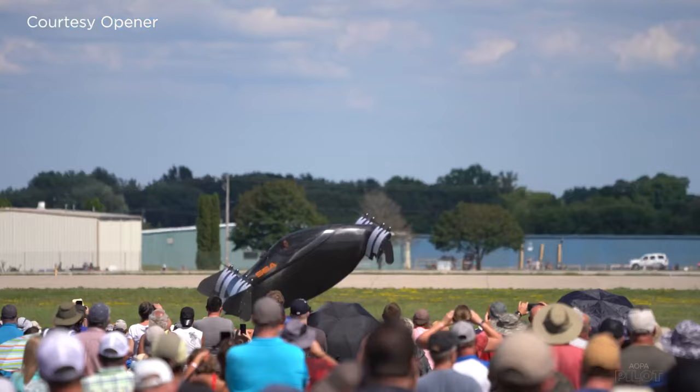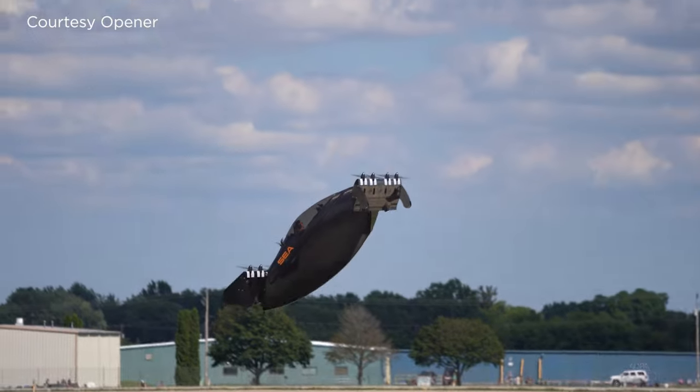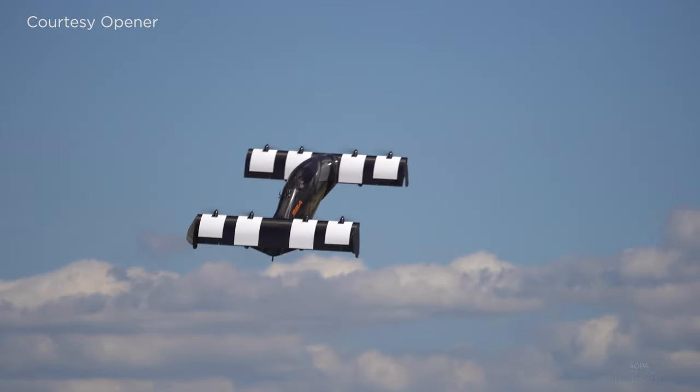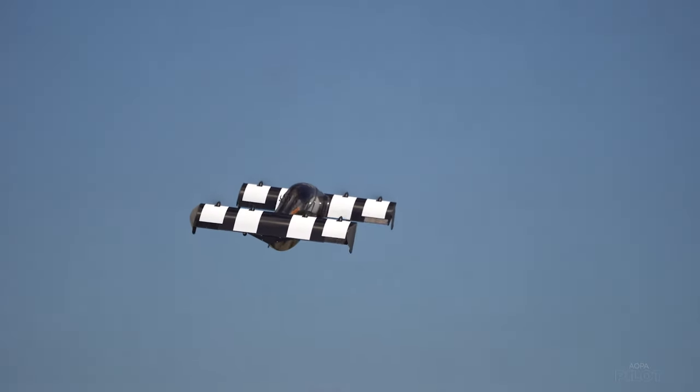Wyatt Warner is experiencing firsthand what the future of flight could look like. He is a flight test engineer at Opener and one of the pilots who flew the BlackFly eVTOL at AirVenture this year.